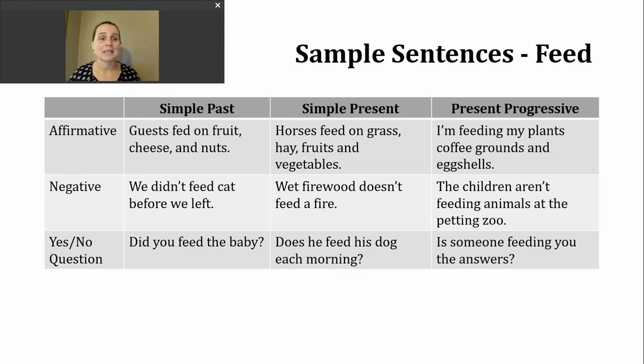Finally, let's look at present progressive. We use this verb tense to talk about activities that are in progress or happening right now. To make the present progressive, use a present form of be — am, is, or are — and then the -ing form of the verb. Here's an affirmative example: I'm feeding my plants coffee grounds and eggshells. This example might seem a little unusual — but yes, you can absolutely feed plants.